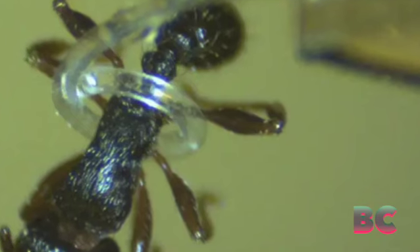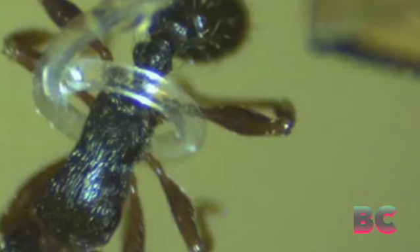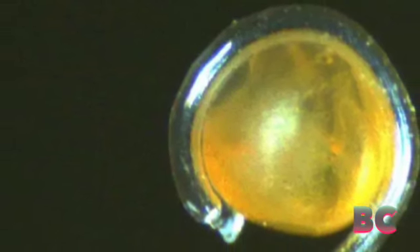The functioning of this robot is based on a fascinating phenomenon observed in certain materials. When exposed to light, these materials experience changes in energy that cause them to either expand or contract.